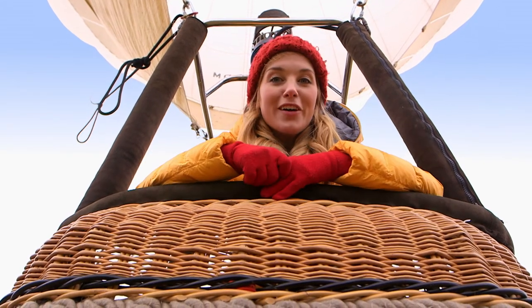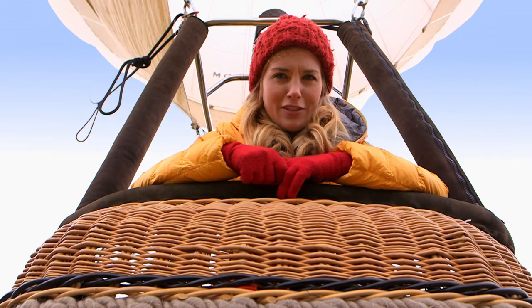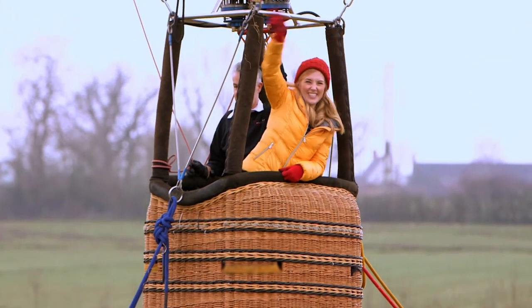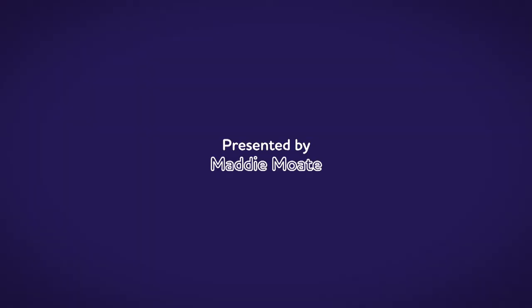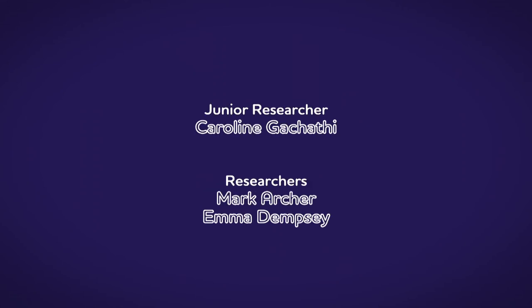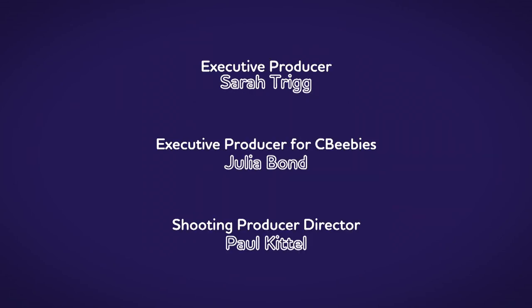And now we know how a boat works, using a propeller under the water to push the water away. Right, there's only one thing left to do — fly! Up, up and away! I'll see you next time! Bye! There are lots of things all around, lots of exciting things that surround us. But how does it work? Do you know? How is it made? Do you know? Let's find out!